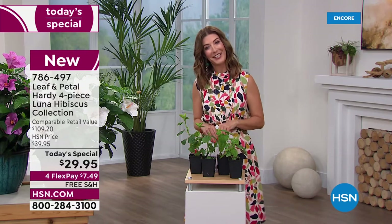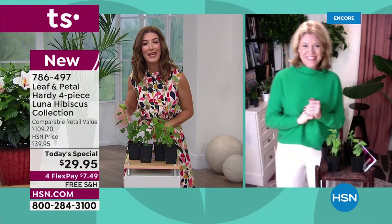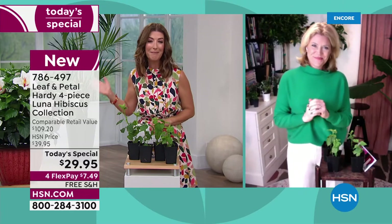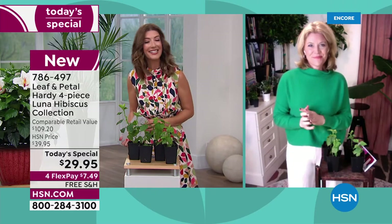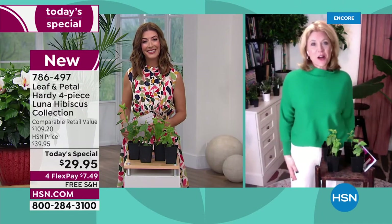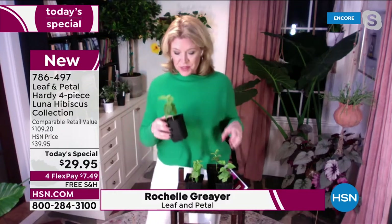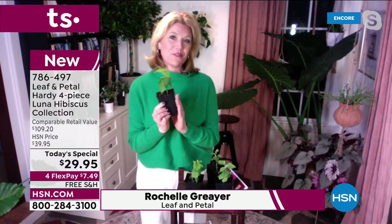Rochelle Greyer is gonna take you shopping. Rochelle, welcome back, great to see you. Everybody's talking about the amazing blooms and of course how pretty the hibiscus plant is. These are hibiscus. All of our hibiscus have always done so well every spring, and I'm excited because this is a new hibiscus that we've never offered before.